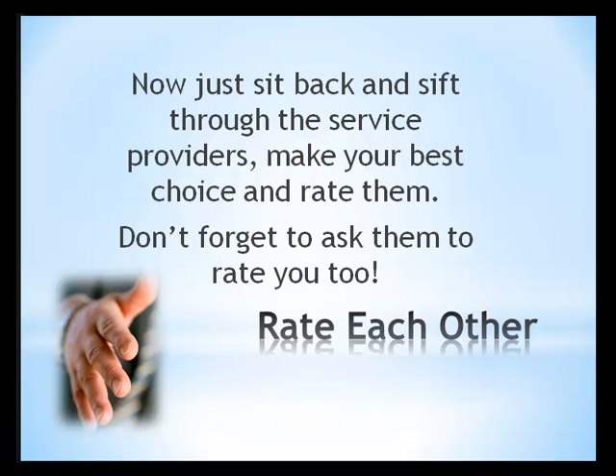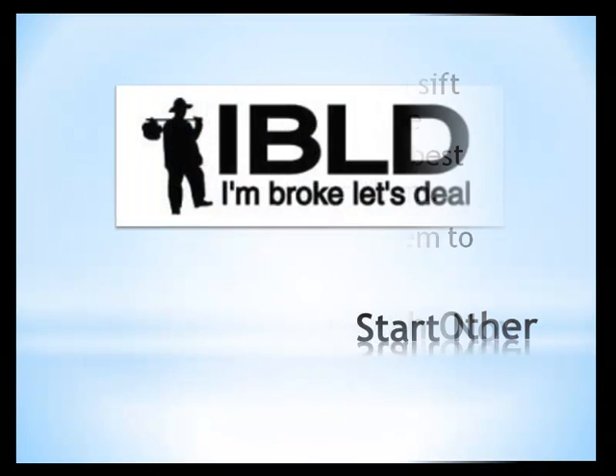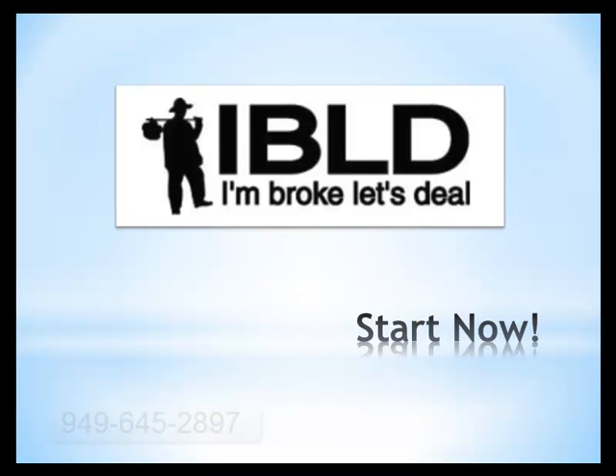And that's the entire transaction — simple but well constructed. Both sides win. The work is done at the price and quality you want it done for. Don't forget, this is a perfect place to get those honeydew lists done. Make sure you do your due diligence and require professional work done by professionals. Rate them every time and ask them to rate you. Good luck and happy dealing.